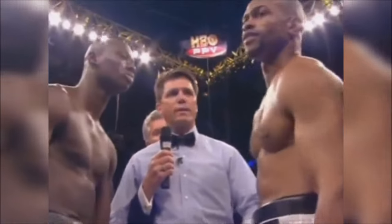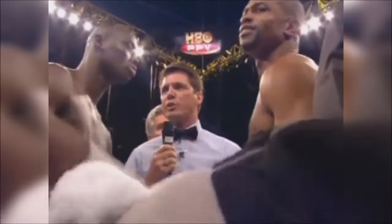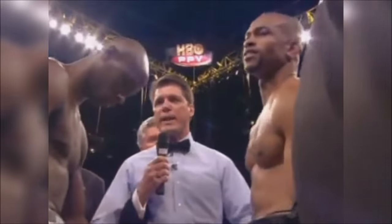I gave you the instructions. I want to remind you, this crowd's here to watch you fight. So keep it clean. Touch them up.